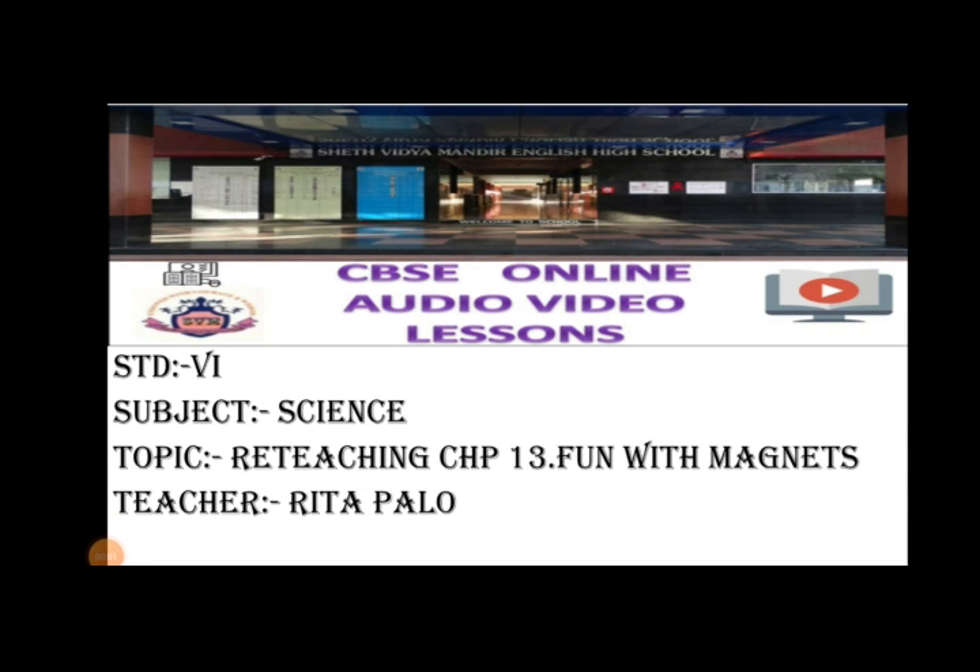This is Remote Learning Initiative by Seth Vidya Mandir English High School, Vasei East. Let us continue with lesson number 13, Fun with Magnets.